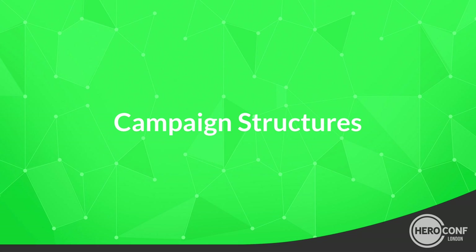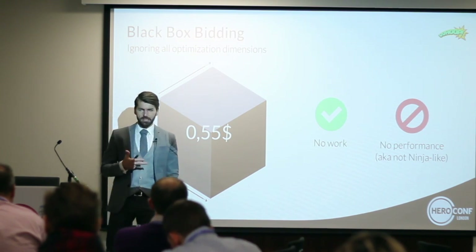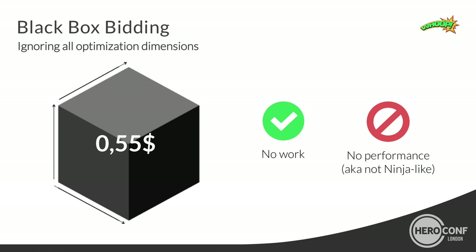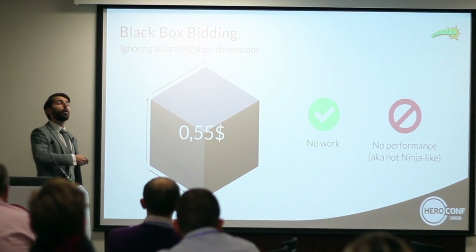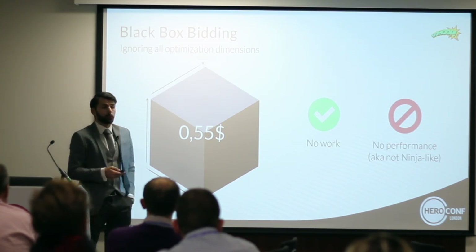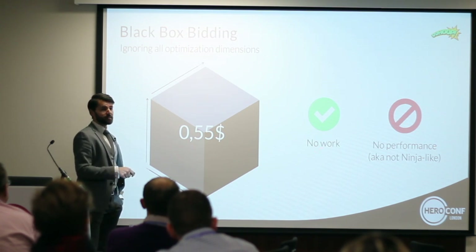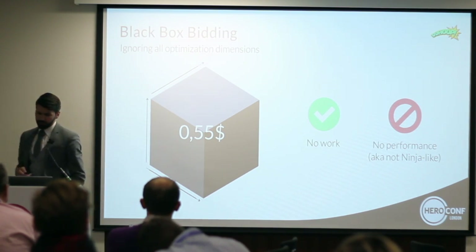To understand the campaign structure, we have to tackle three dimensions. But first, I want to start with the black box that Google Shopping still is for most people. We are servicing around 250 to 300 customers, and a lot of them are still working with one campaign, one ad group, and one bid for their whole assortment. This is the worst case. A lot of people do it this way because it means no work, but at the same time you really lose a lot of performance — you either lose money or you lose out on profitable revenue.